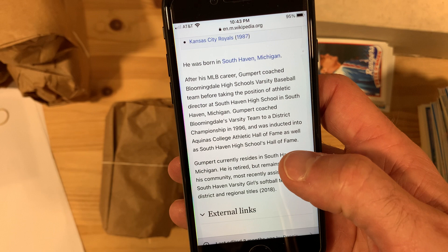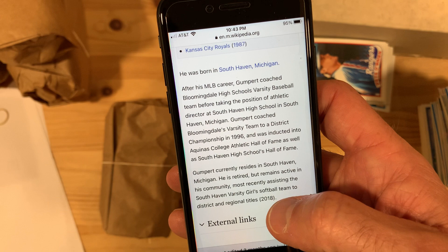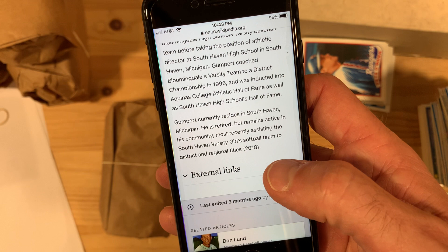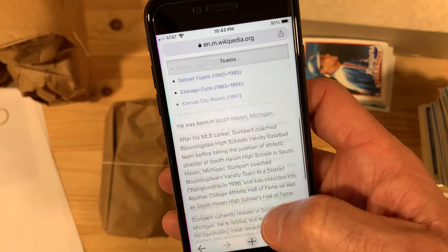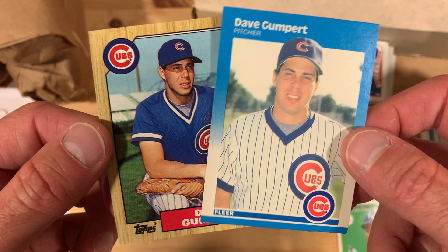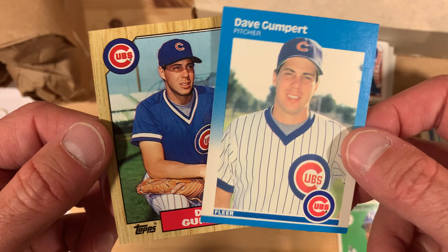After his career, he coached for Bloomingdale High School's varsity baseball team and then became the athletic director at South Haven High School, where he grew up. He still lives in South Haven, Michigan, and remains active in his community — most recently assisting the South Haven varsity girls softball team to district and regional titles. Nothing about his pro career outside of the stats, but still a baseball lifer and a hometown boy who went back and lived in the town he grew up in. Good for you Dave — hats off to you for making the bigs and then making an impact in your community.